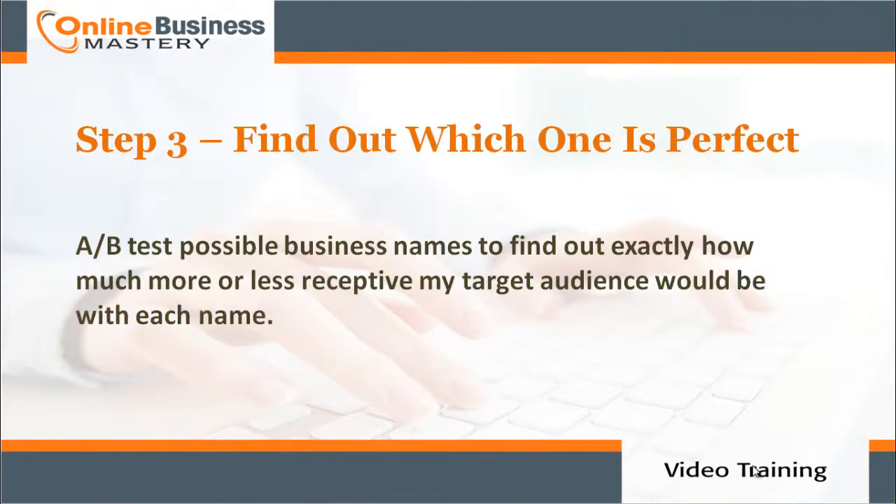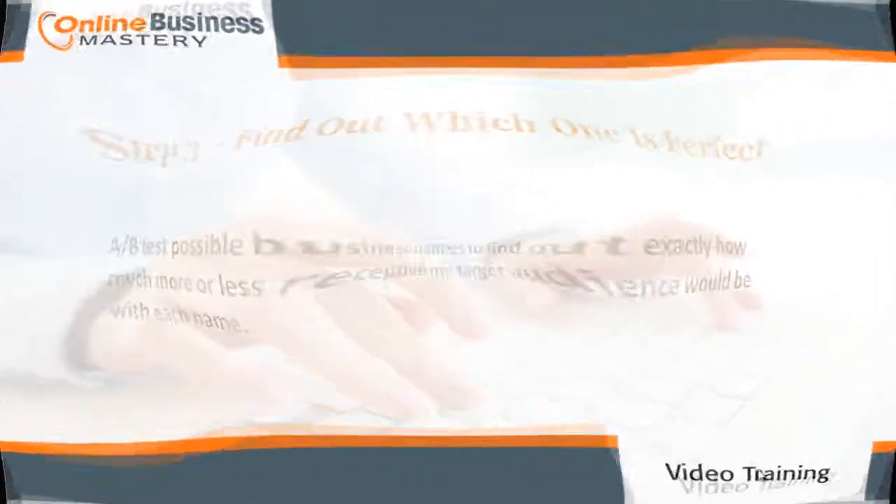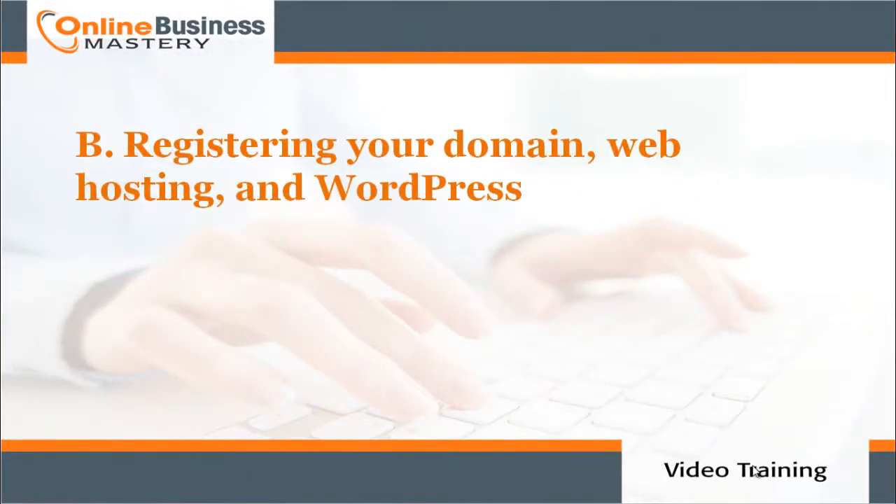Step three: find out which one is perfect. A/B test possible business names to find out exactly how much more or less receptive your target audience would be with each name.